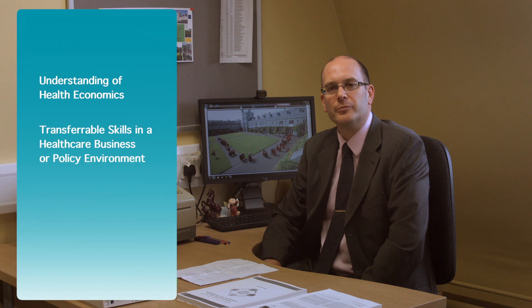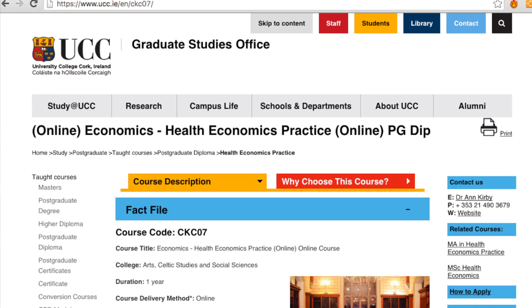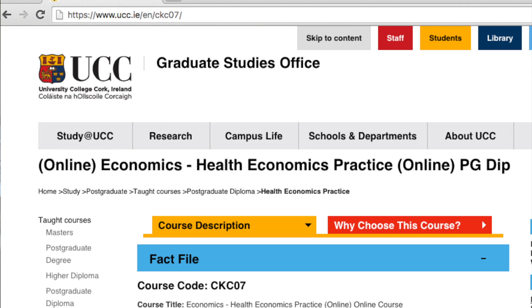When you leave this program, not only will you have a better understanding of health economics, but you will also take with you transferable skills that can be used in a healthcare business or policy environment. For further details on the Postgraduate Diploma and MA in Health Economics Practice at UCC, please check out our website shown on screen.